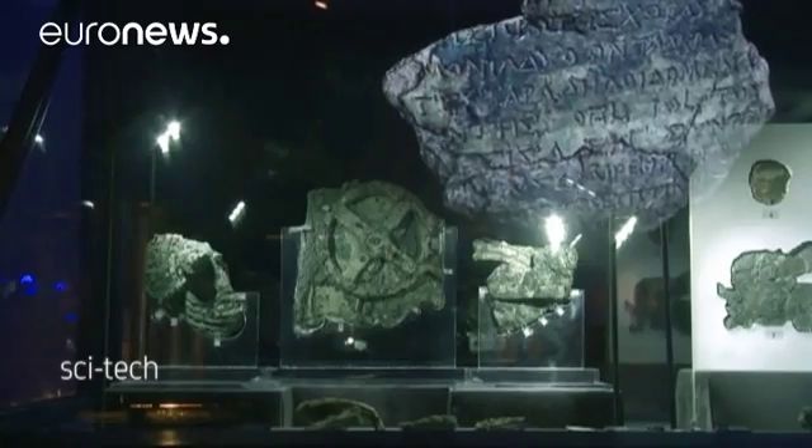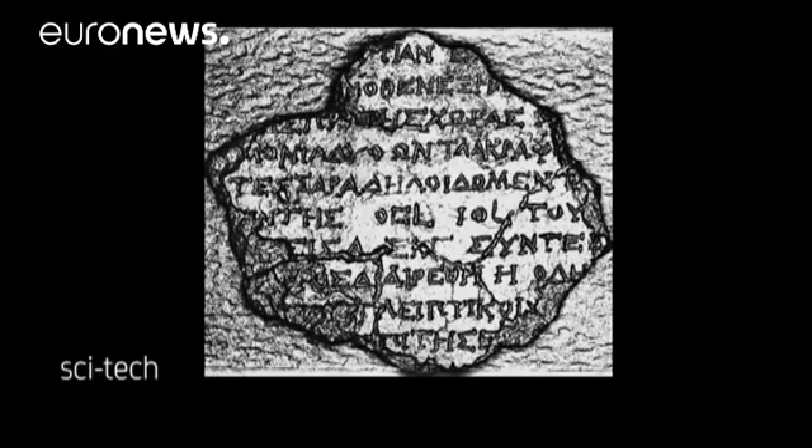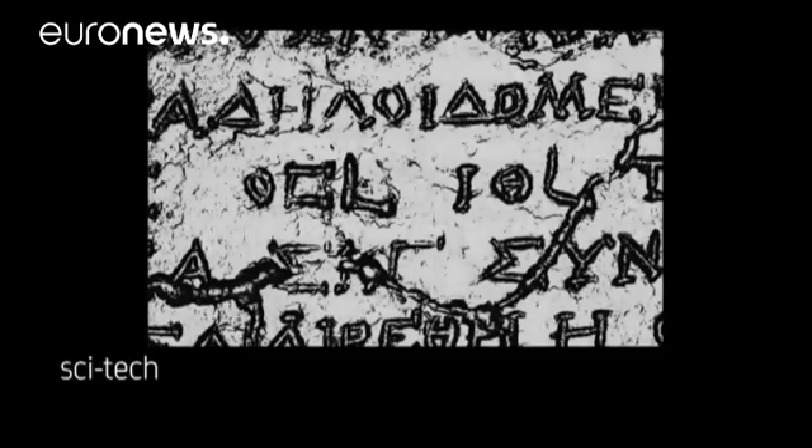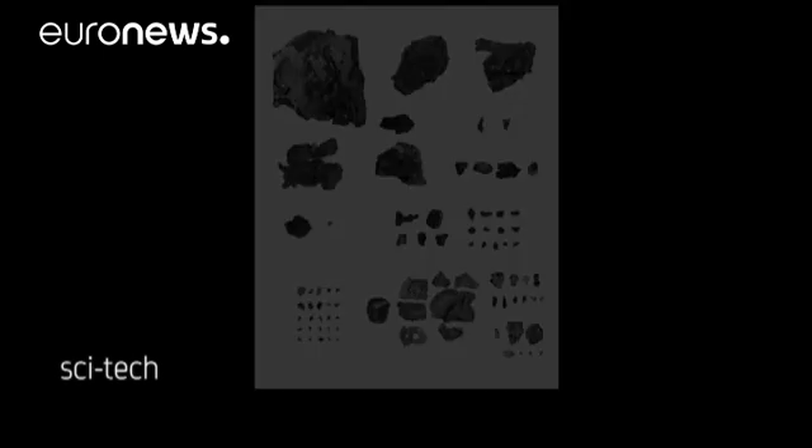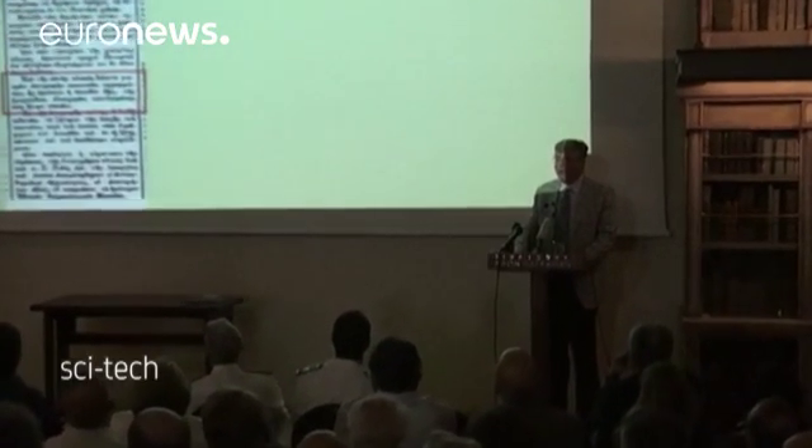After a decade's work using top-notch imaging technology, scientists have now decoded almost all the inscriptions they could find on what's left of the tool. And they say it was a kind of guide to the galaxy, perhaps even the world's oldest mechanical computer.